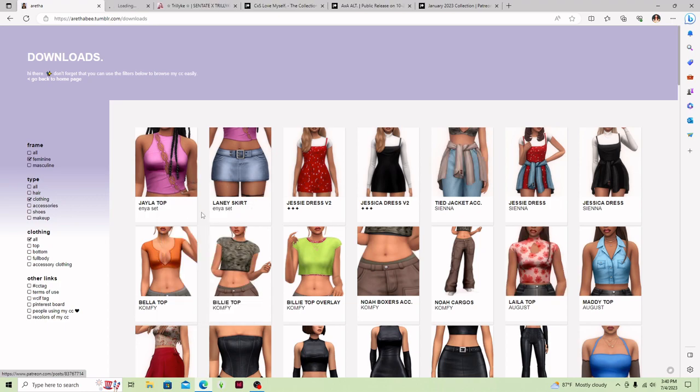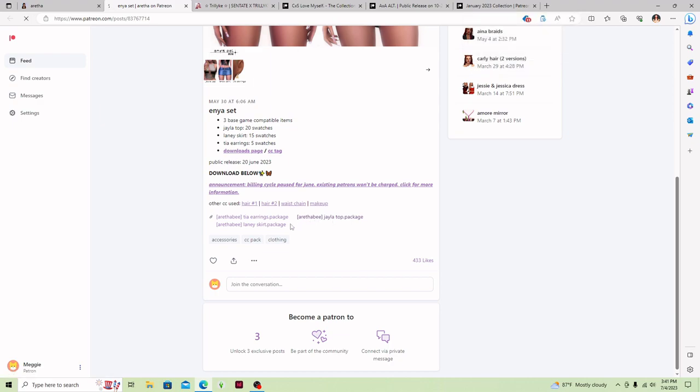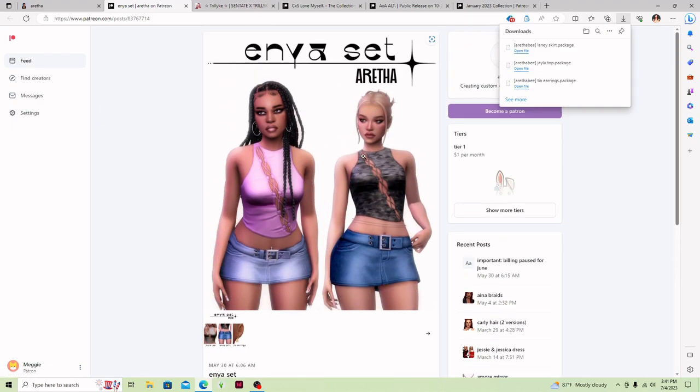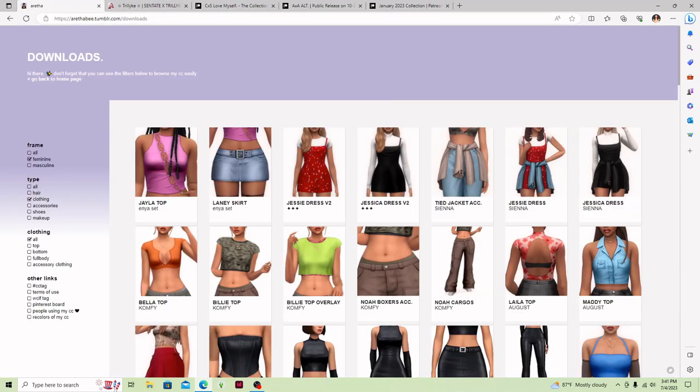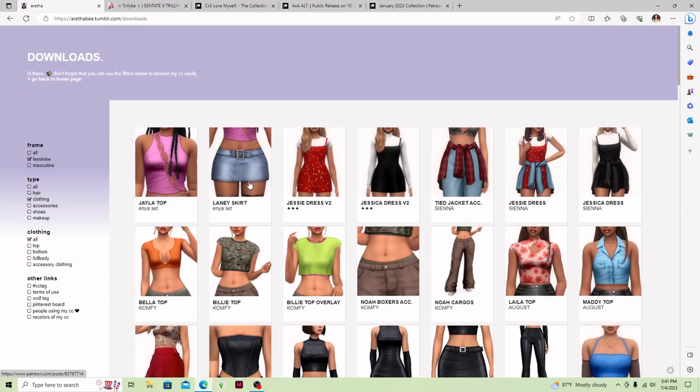I'm going to go ahead and download this Jayla top. It is so stinking cute — it has this nice pattern and a little cutout area, and it comes with a couple swatches. It also comes with some cute little earrings. And then there's this cute little skirt, but I don't really care for Maxis Match jean skirts, so I might skip that and get a different kind of skirt or jeans to pair with the top.